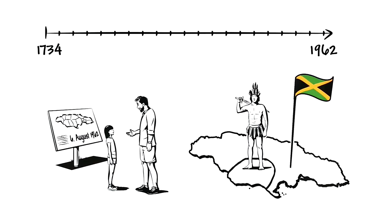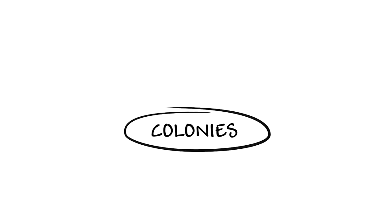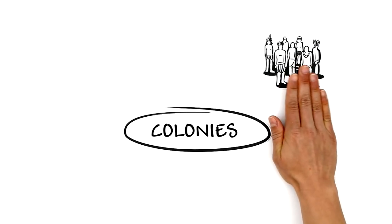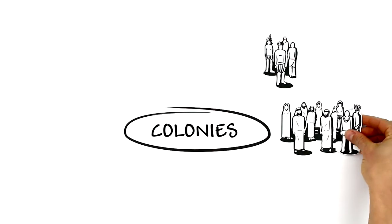But that doesn't mean that today everything is okay again. As a result of colonization around the world, tribes were torn apart, or different groups were combined in one country. The consequences of colonization are only slowly fading away.